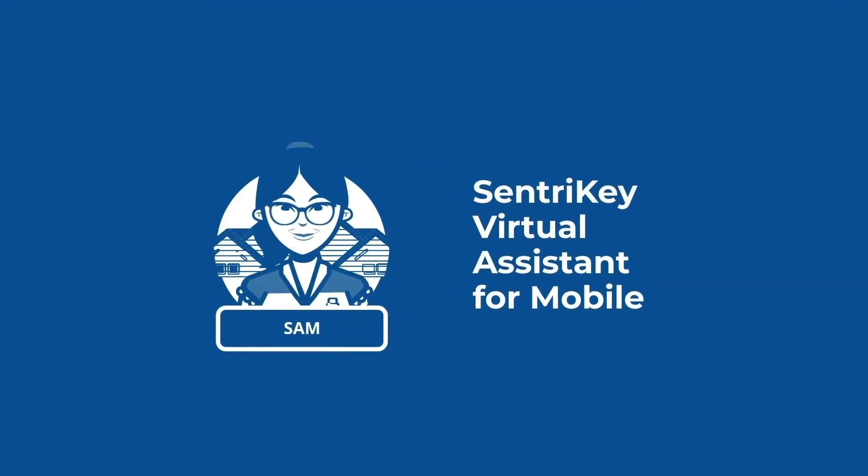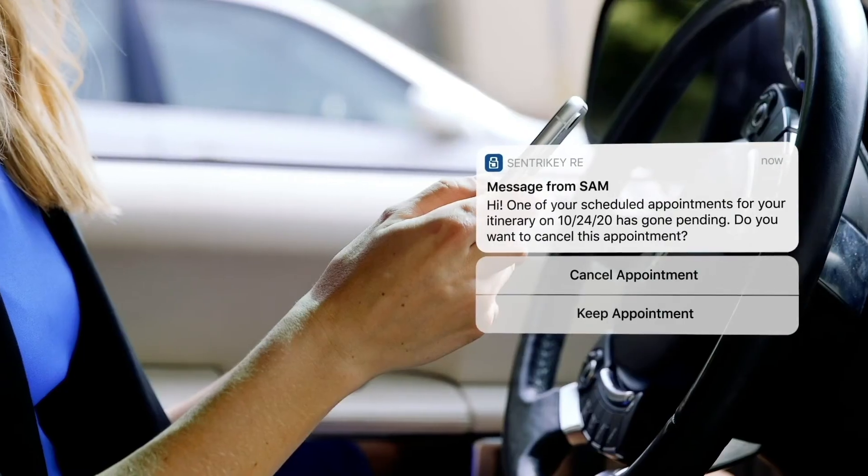Experience Sam, our AI-based virtual assistant. Sam makes your job easy by automating tedious tasks like rescheduling showings.